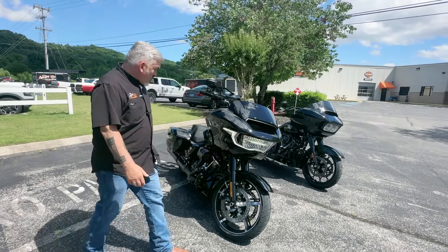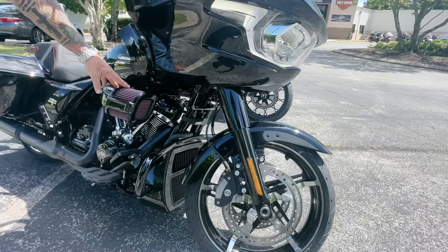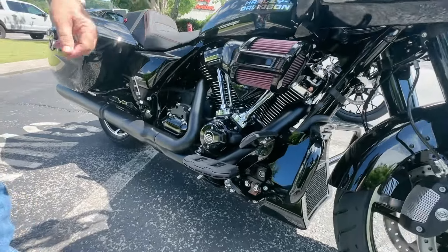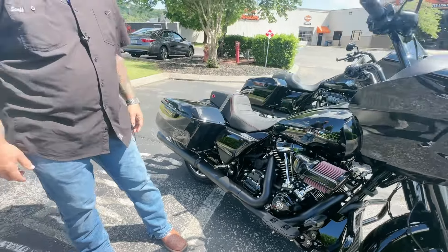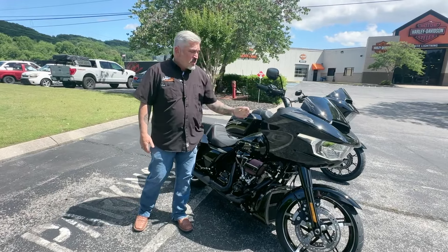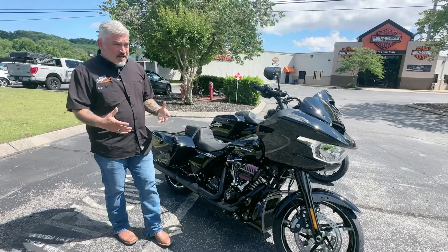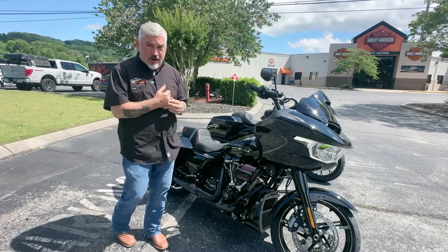If you notice, it has an ST-style fender, the heavy breather snorkel, and it also has the short floorboards with the matching brake pedal and shifters and then the rear pegs — this is part of what's called the ST package. We also did some grips on it. So if you're looking at a new bike that's stock, now you can see exactly what that ST package will look like.